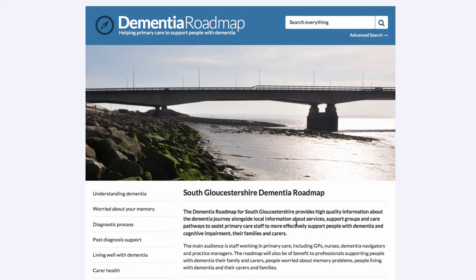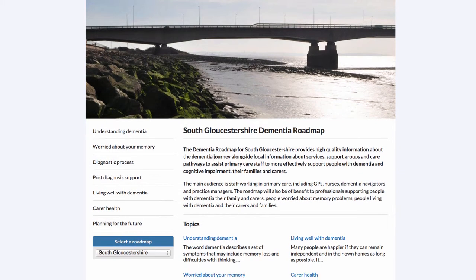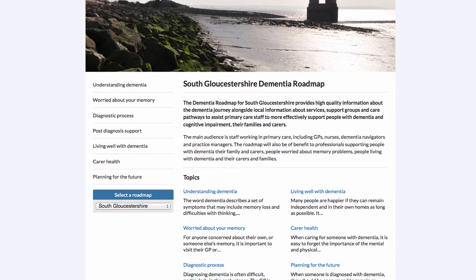This screen shows the home page and as I scroll down, we can see more details about the Roadmap. The Roadmap aims to provide high quality information about the dementia journey alongside local information about services, support groups and care pathways. The main audience for the Roadmap is staff working in primary care: GPs, nurses, dementia navigators, practice managers and others.